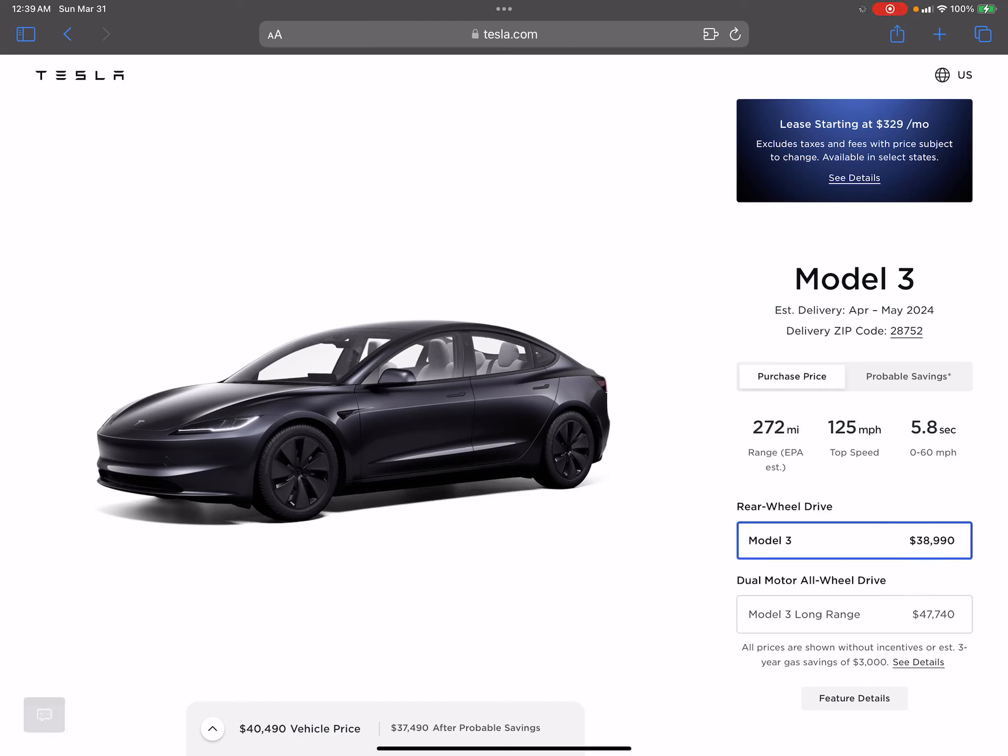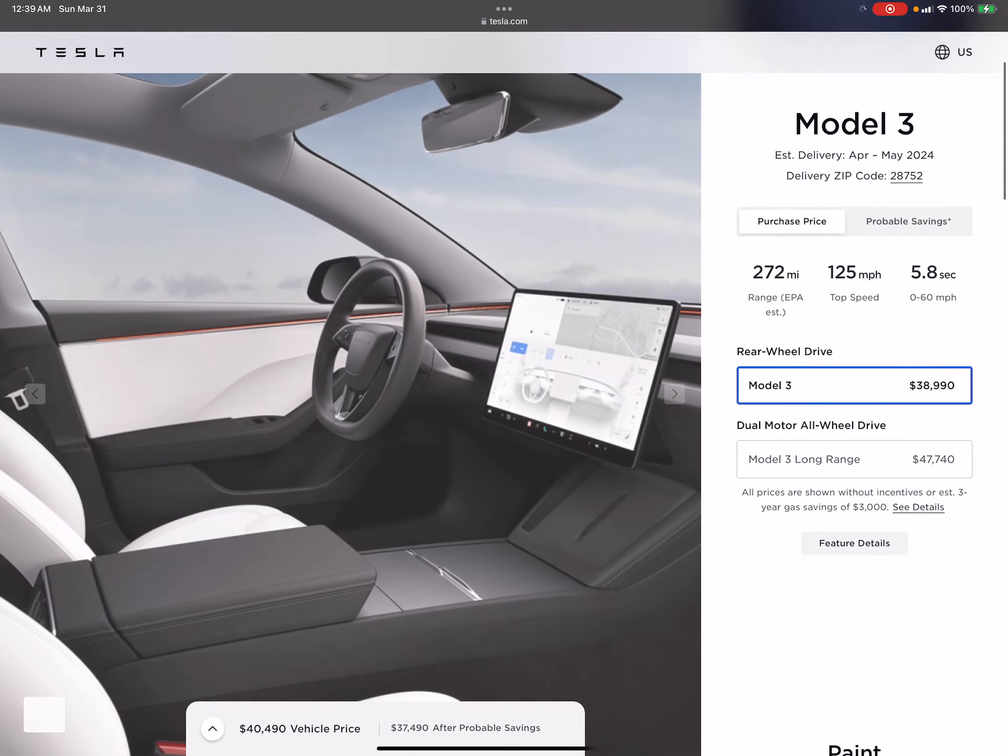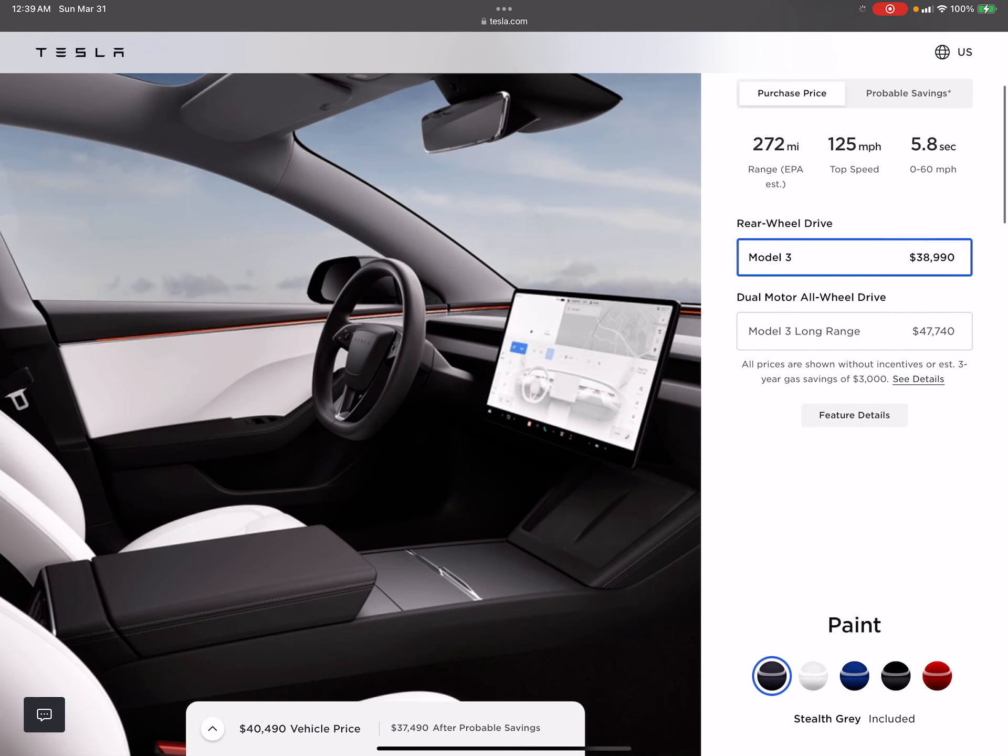I want to talk about Tesla. This is the new Model 3 refresh, which is essentially the car I have. I honestly don't care about the refresh — I don't like that there's no stalks, and I'm not crazy about the turn signals being on the steering wheel. Those small things just don't interest me.